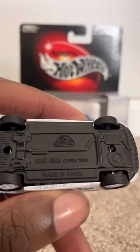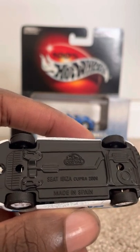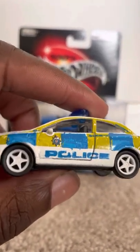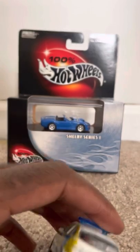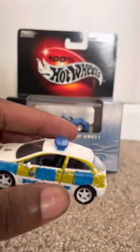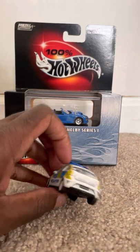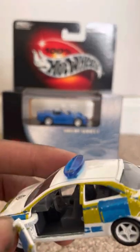This comes from the diecast company Guisval — I may not pronounce it right — and as you can see from the picture, this car was made in Spain. It does kind of look like they did paint the police detailing on it. It looks decent, and I like how it has the included light bar on the top and the police detailing. The door is open as well, as you can see, so you can get a better look at the interior.